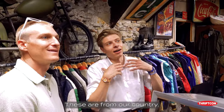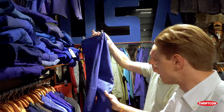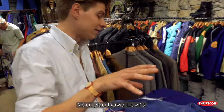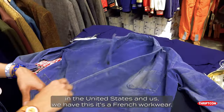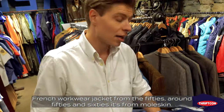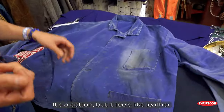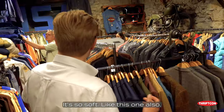But these are from our country, and this is our history. You are Levi's — you are in the United States. And us, we have this. It's a French workwear jacket, from around the 50s and 60s. It's in Moleskine — it's a typical fabric. It's cotton, but it feels like leather. It's so soft, like this one.